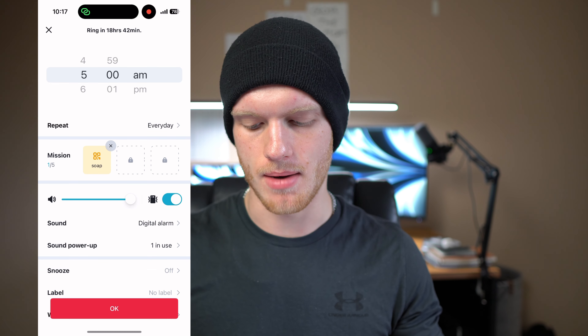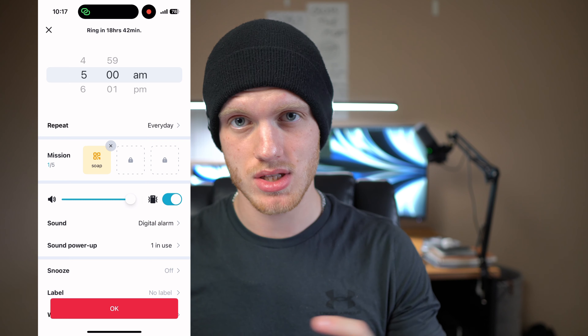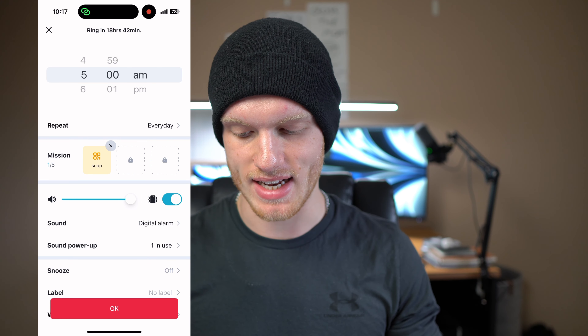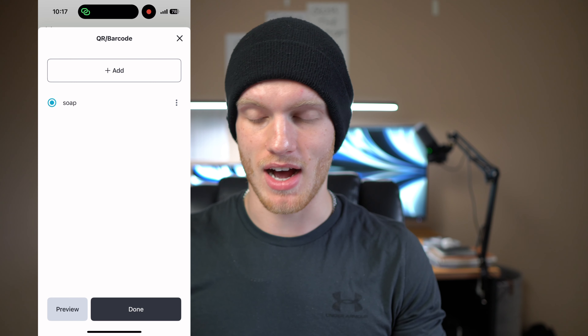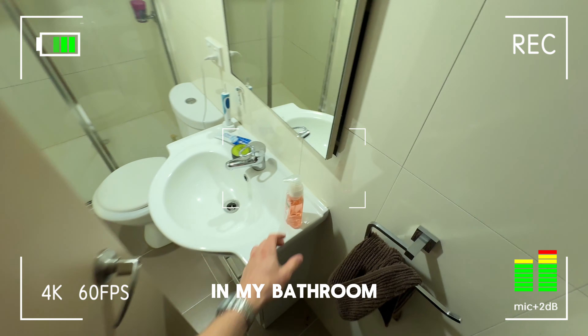If I go into the app and onto my alarm, you can see that there are different missions. You need some kind of paid version to have multiple missions, but all you really need is just one. I've got one and it's set to a barcode/QR code. Pretty much what this barcode is, is the barcode on the back of my soap bottle in my bathroom. So when my alarm goes off in the morning, the only way I can turn it off is by taking my phone to the bathroom and scanning that barcode.